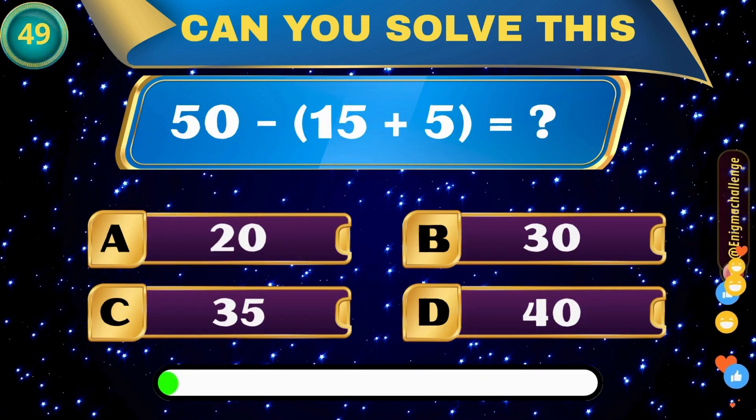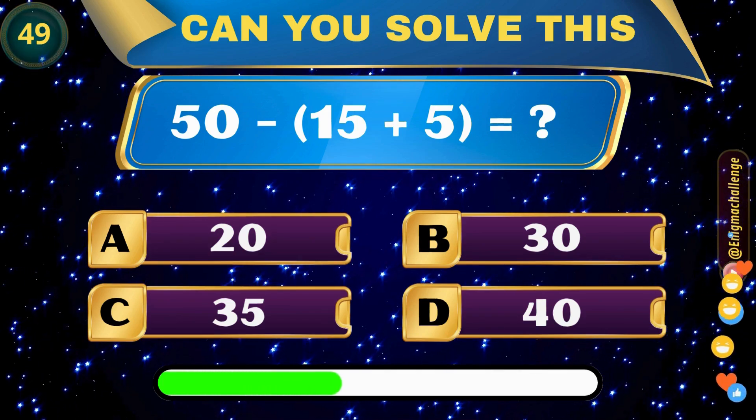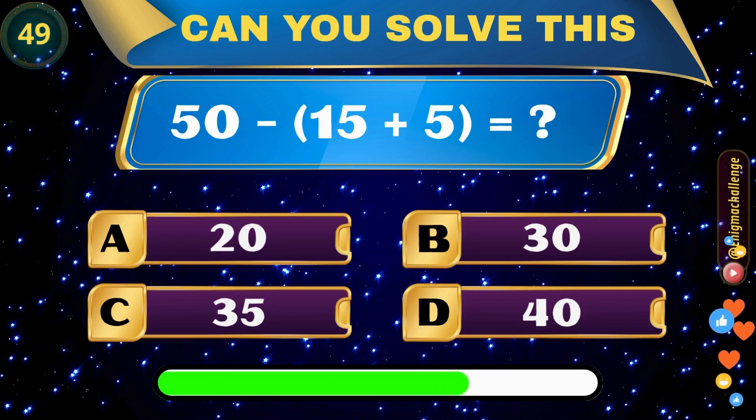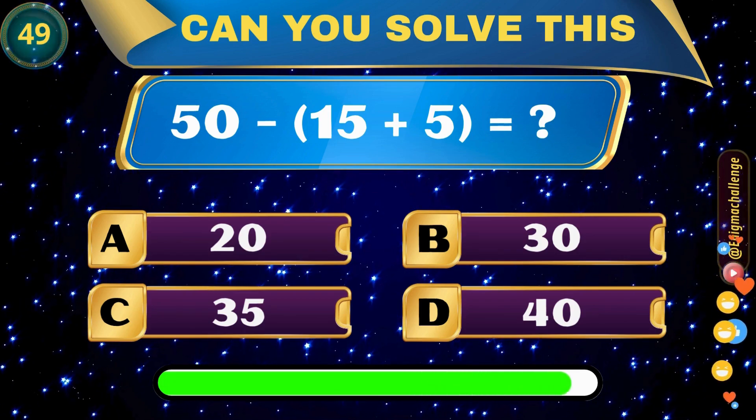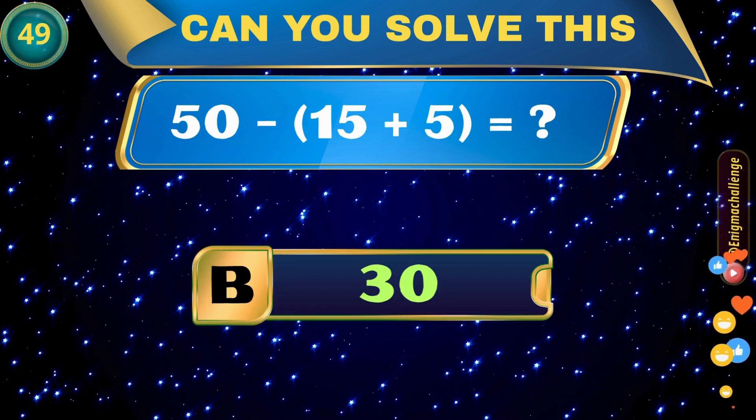50 divided by (15 plus 5) equals? A. 20, B. 30, C. 35, D. 40. Correct answer: B. 30.